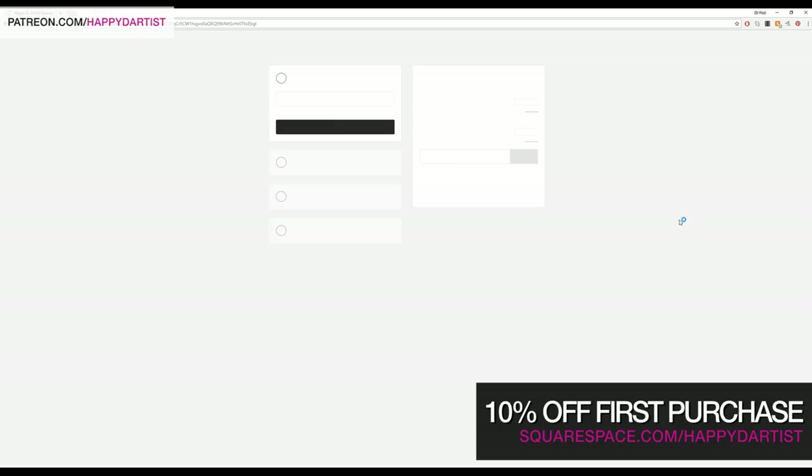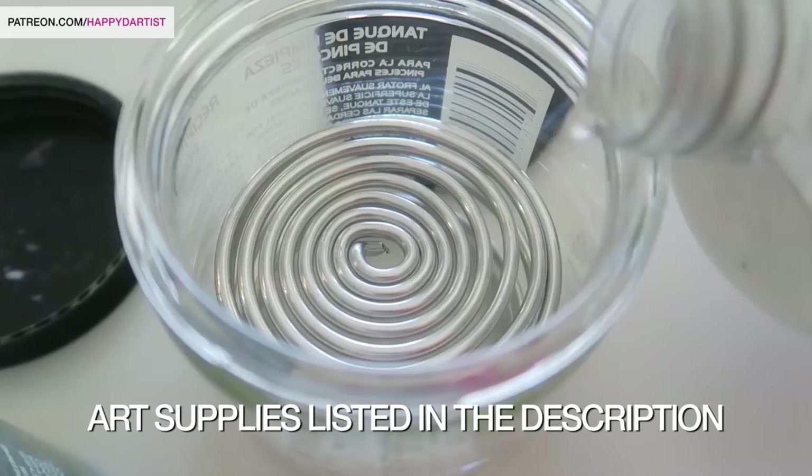I will be listing all of the art supplies used in today's video along with links to purchase them in the description below.